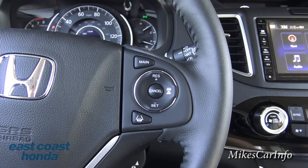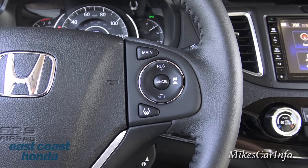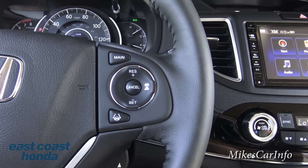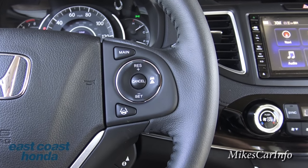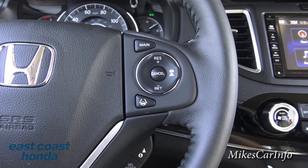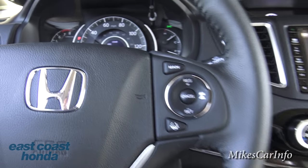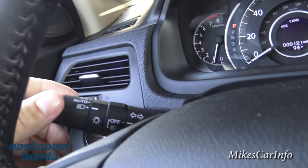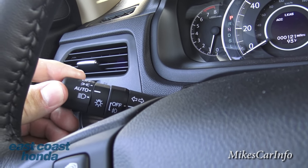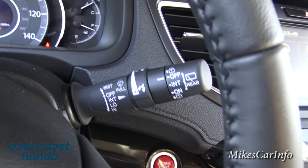This button is part of the lane keeping system - you can turn it on and off right here on the steering wheel, which is handy if painted lines on the road aren't prominent and you're getting false signals. Right here is your automatic headlights - you can have them off, parking lights, automatic, or all the way on. This is your fog lights control, and then you have your windshield wiper controls on that side.